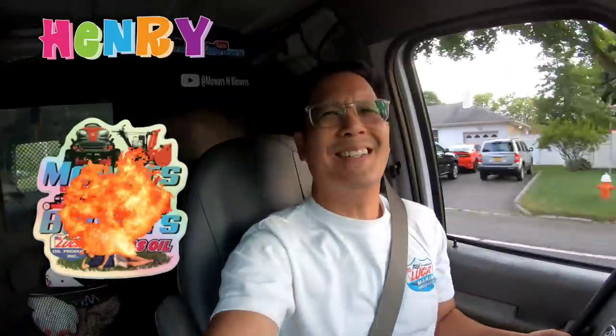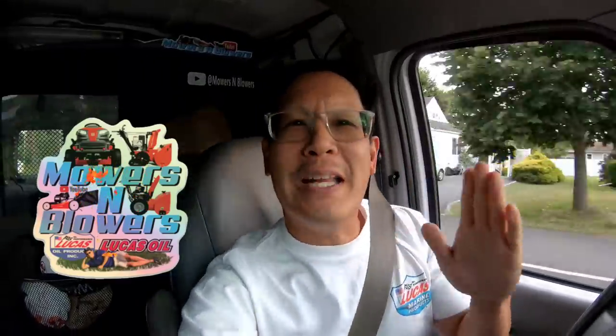Hey guys, how you doing? It's Henry. Good evening! That's right, it's about 7 o'clock at night.